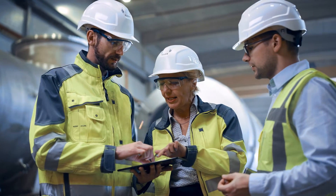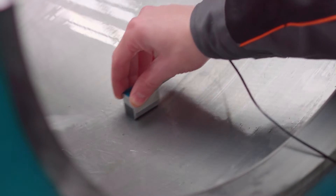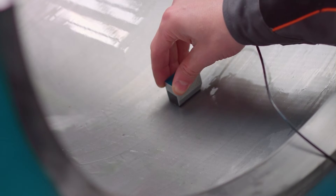visual, radiography, standard ultrasonic and phased array ultrasonic, magnetic particle and dye-penetrant examinations, and ensure that requirements are being met throughout the course of the project.